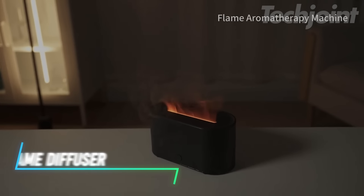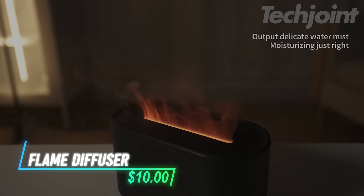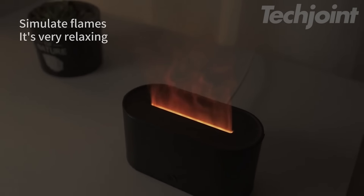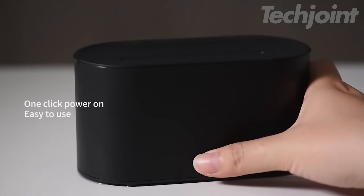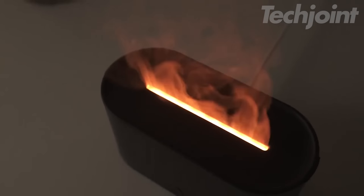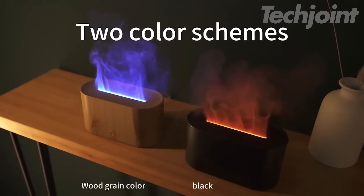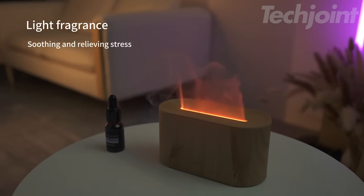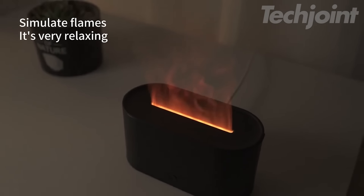Create a warm and inviting atmosphere with this simulated flame fragrance diffuser. The soft flickering light mimics the soothing glow of a real flame, while the multi-color lights add a playful touch to any room. With a constant temperature and five-level adjustment, you can easily customize the ambiance to your liking. Perfect for your living room, it not only enhances your space with calming scents, but also serves as a decorative feature that brings comfort and style to your home.